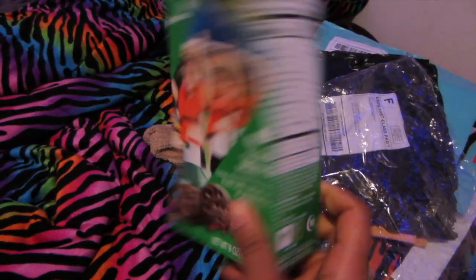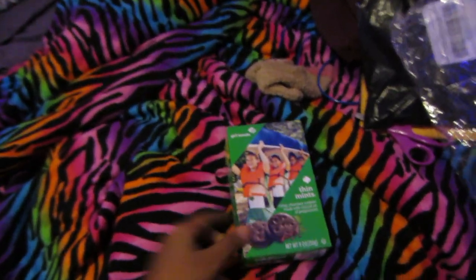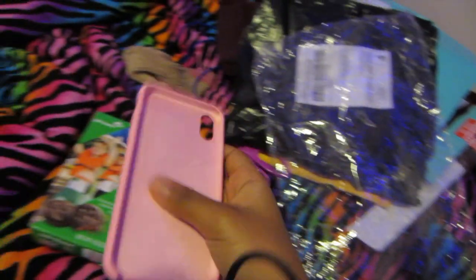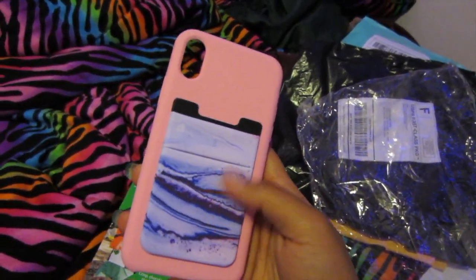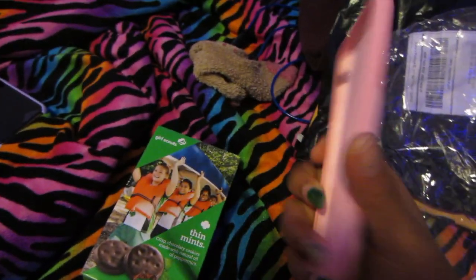I love, love, love Thin Mints, at least from what I remember. I also got some other Girl Scout cookies — these are the ones that came first. I got Samoas, Dosey Dos, Tagalongs, and Girl Scout S'mores, which I've actually never had, so I'm excited to try those. I also got a new phone case — I got a pink one, and I also got this phone wallet because I like having a phone wallet on my case so it's easier for my cards.